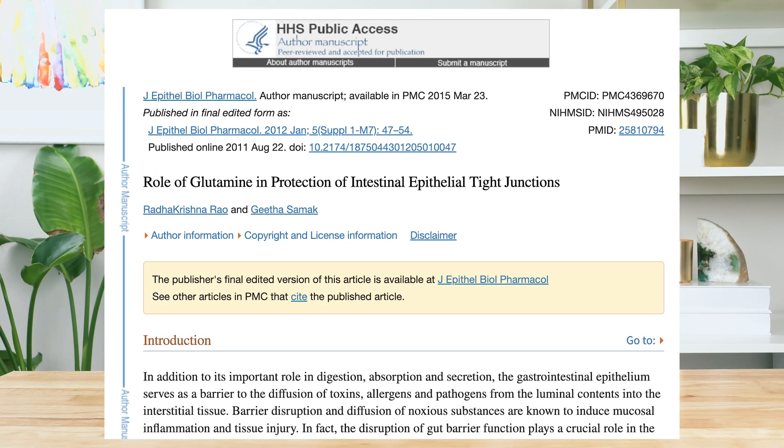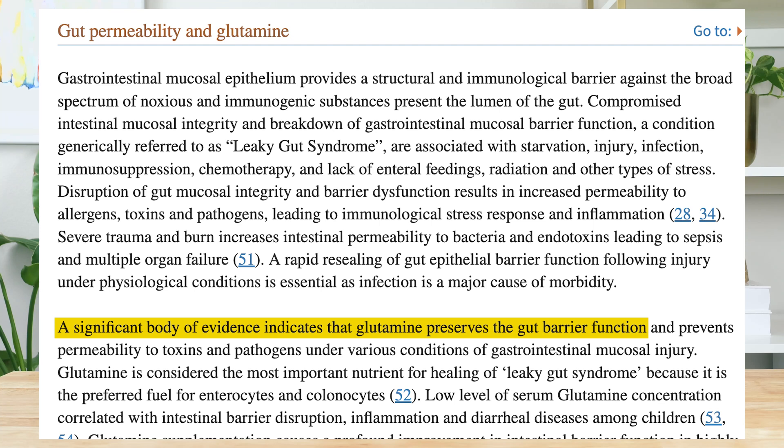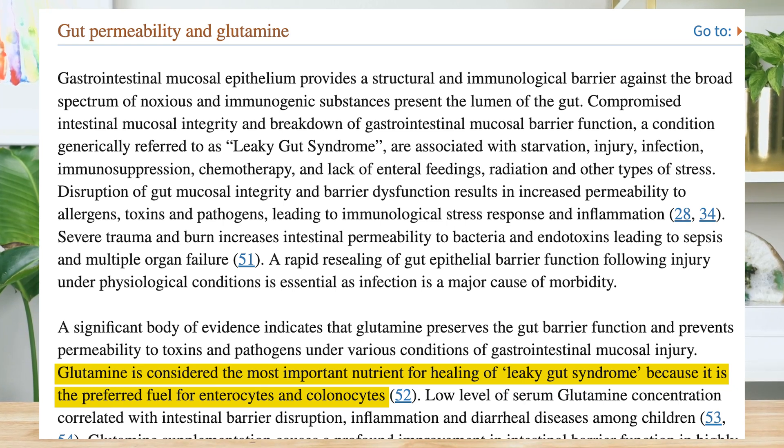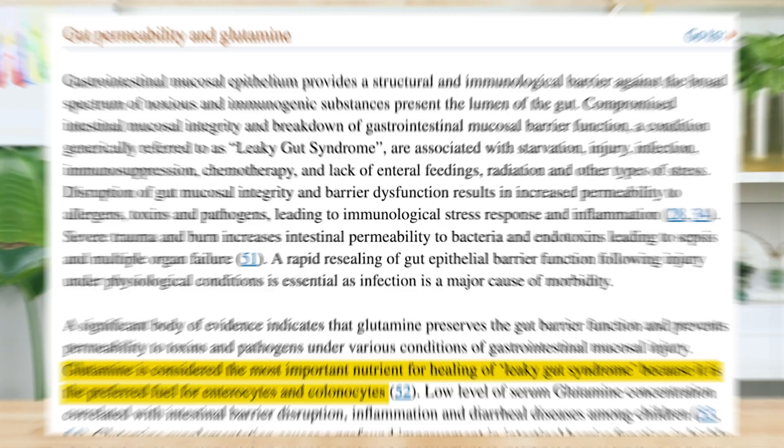Here's a quick clip from a previous video explaining how glutamine helps with leaky gut. A 2011 meta-analysis of 86 different studies on glutamine and gut permeability found, quote, a significant body of evidence indicates that glutamine preserves the gut barrier function, unquote. And just as importantly, researchers found that glutamine is considered the most important nutrient for healing of leaky gut syndrome because it is the preferred fuel for enterocytes and colonocytes.